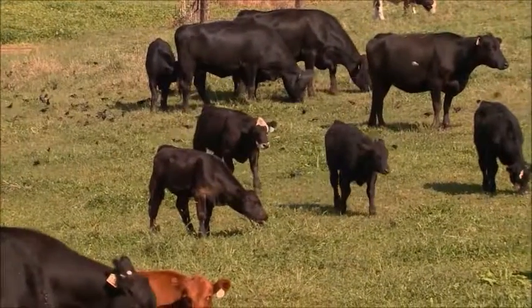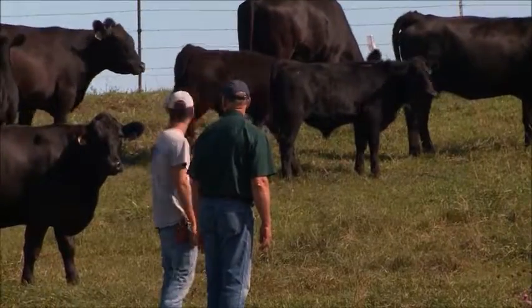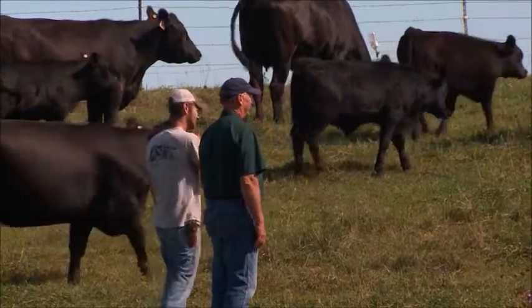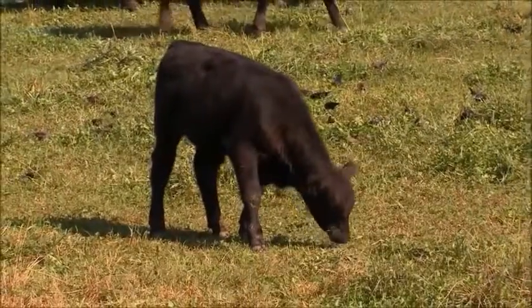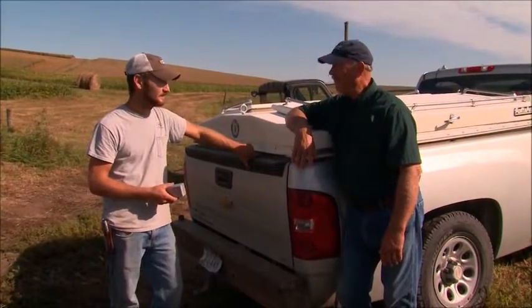If you can catch a problem up front within the first few days and get it stopped, you're way ahead versus letting them go on for a week or so before you get things stopped. He came in with Zactran, treated the whole herd, and likes to get them turned around quickly — get them on feed, and you're making money again.